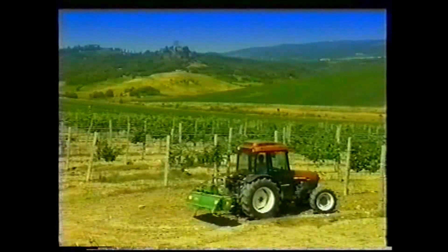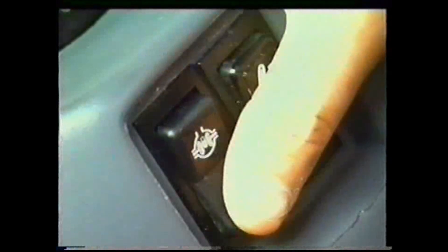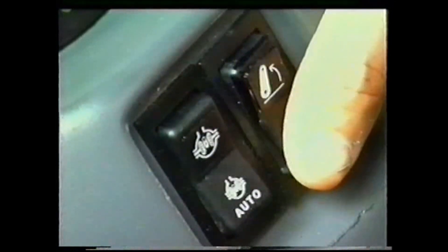Sulla console di destra sono posizionati i distributori supplementari, identificati mediante un codice colore, l'acceleratore a mano, il comando di sollevamento-abbassamento del sollevatore, il pulsante del bloccaggio differenziale elettroidraulico e il dispositivo alza-abbassa-interramento rapido Lift-O-Matic.